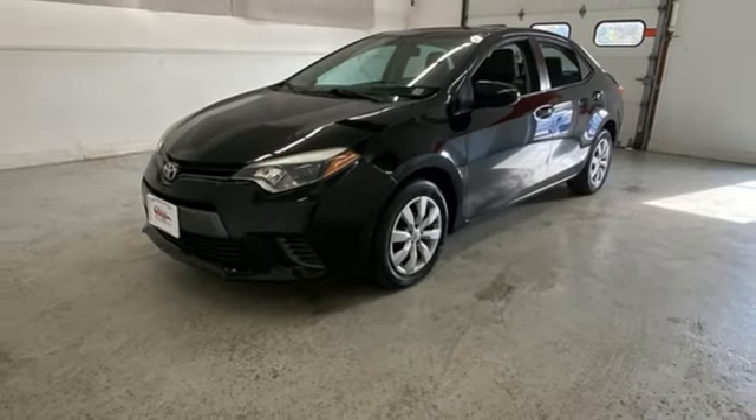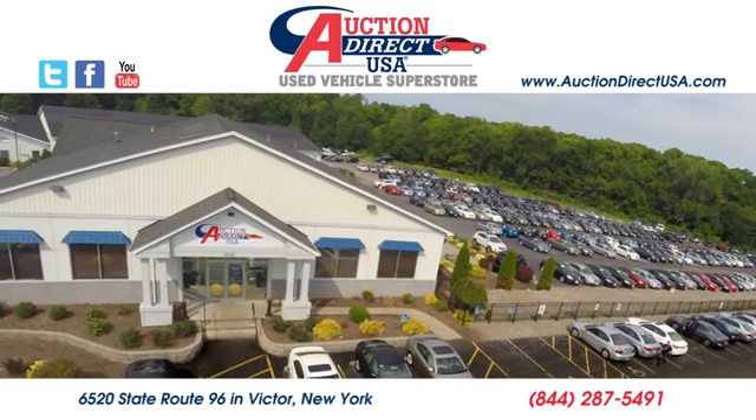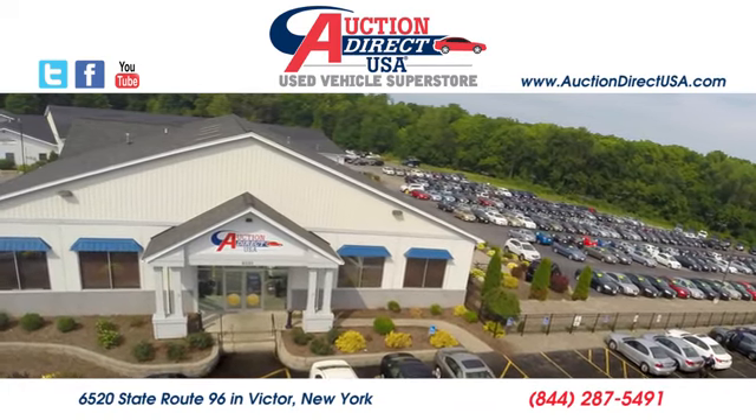Experience it today. Visit today. We're conveniently located at 6520 State Route 96 in Victor, New York.